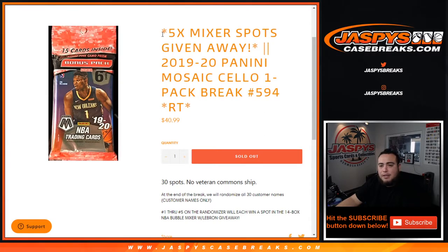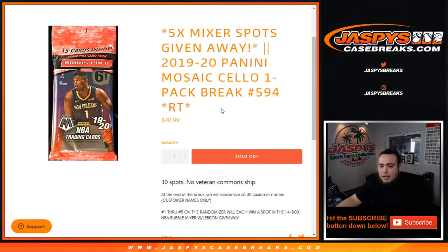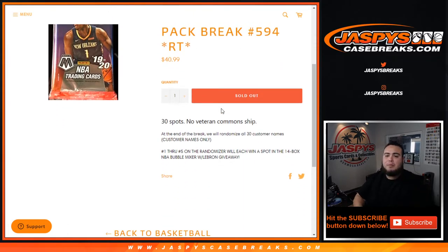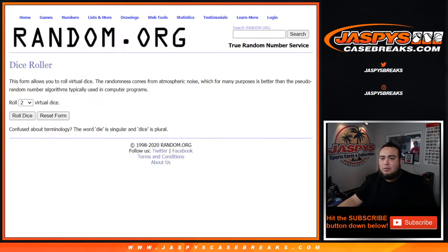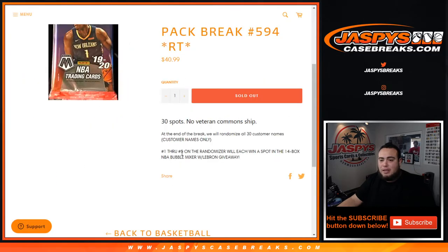What's up everybody, Jason here from jazpyscasebreaks.com. Five mixer spots being given away here in the 1920 Panini Mosaic cello pack break number 594. Random teams — we'll randomize only the customer names and teams, distribute the hits out, give out the hits, and then at the end of the break we'll take another dice roll for the randomizer, randomize only customer names, and customers in the top five numbers one through five win a spot in the bubble mixer with that LeBron James giveaway.